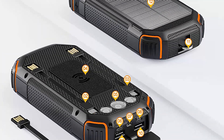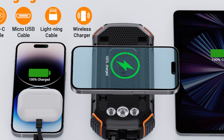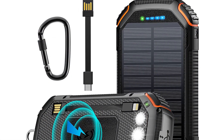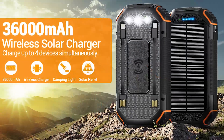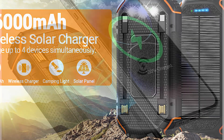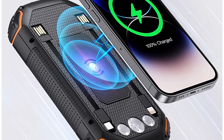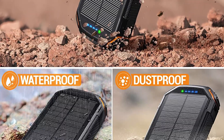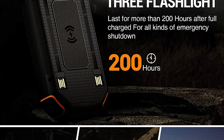The capacity of the power bank is noteworthy at 36,000mAh, capable of charging a phone multiple times before requiring a recharge. In case the power bank does need to be recharged, the solar panel on the back provides an alternative charging option, especially useful when out and about. The inbuilt cables are a convenient feature, eliminating the need to carry multiple cables — the USB-C, micro-USB, and lightning cables are all in one place, along with wireless charging capabilities, making it versatile for different devices.